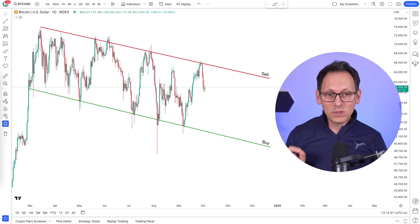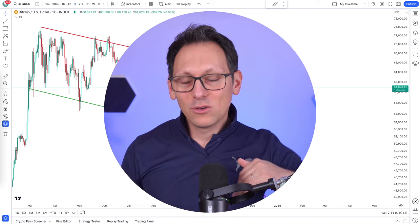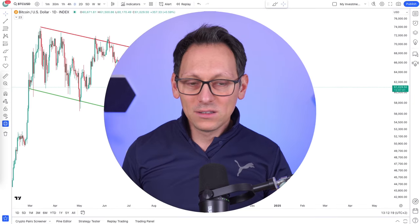Keep in mind, sideways markets are very tricky. Any trading strategy that bets on the up or the downside will have issues with sideways markets. But during those times, you can use what I'm showing you in this video.